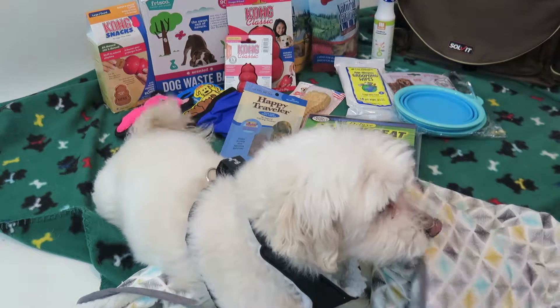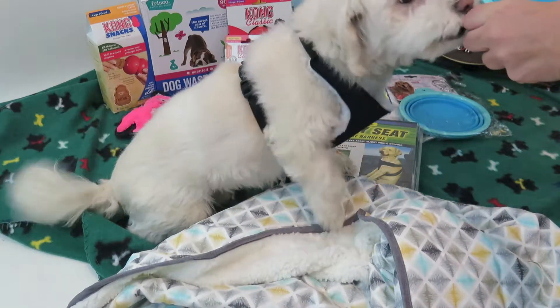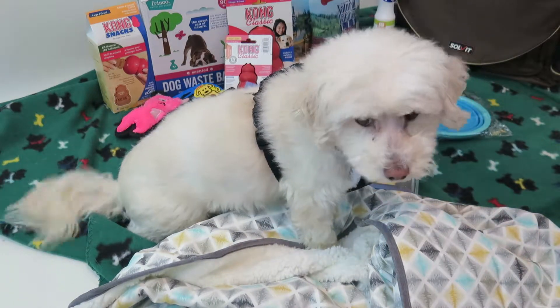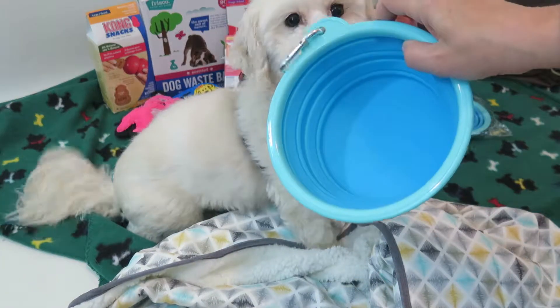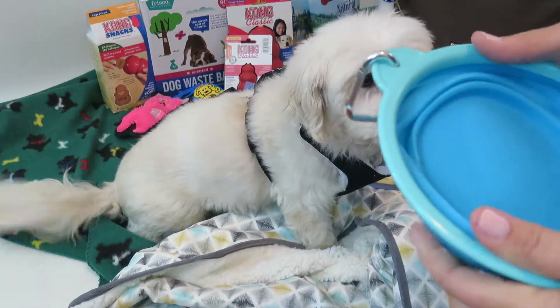We got a couple of these great collapsible bowls. These are always so useful for both food and water. They're a good size — easy to tote around. I love that.